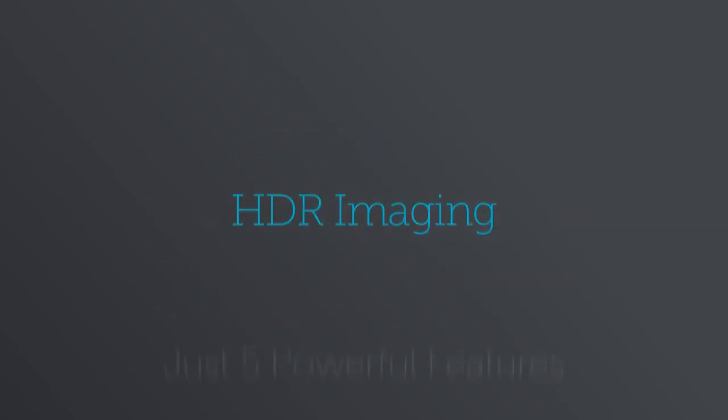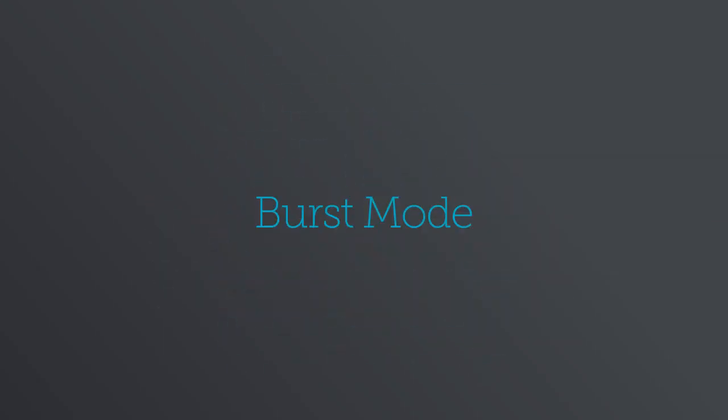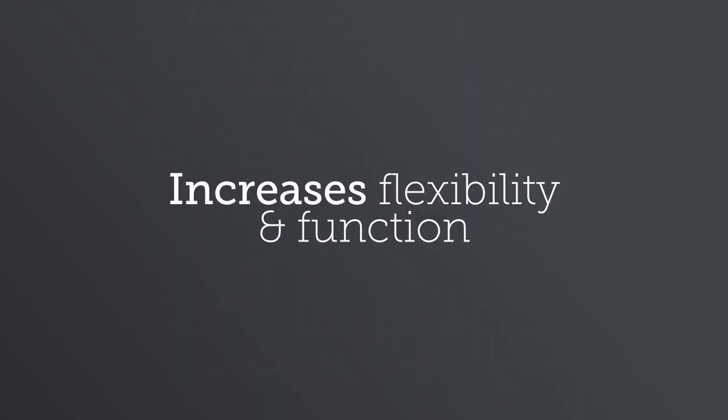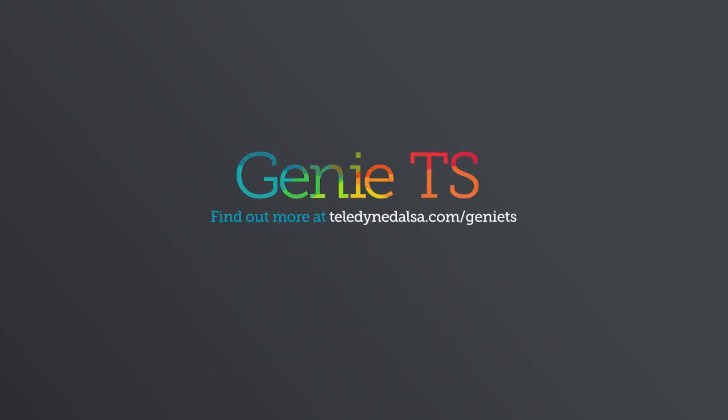These are just five of the dozens of Genie TS features that reduce your system cost and complexity, and make your machine vision job easier. Find out more at teledyneldalsa.com/genieTS.